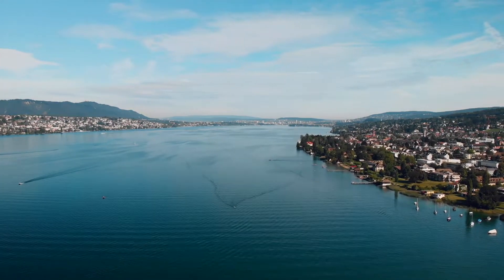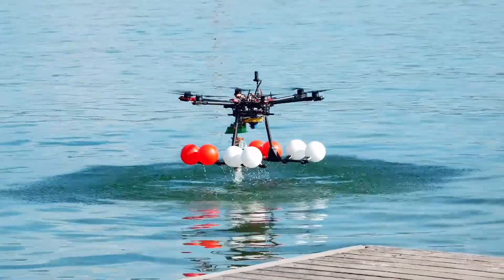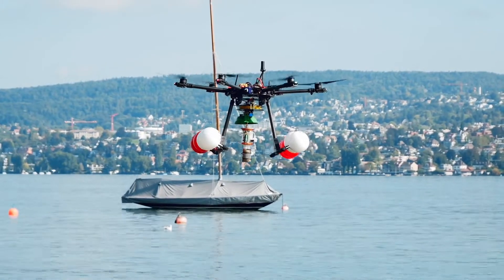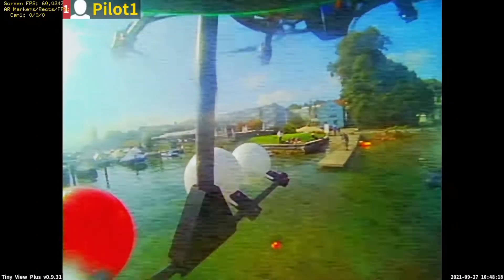The goal was to understand how the drones could be used to get insights into measuring real-world data and microorganisms in a real lake. So it is already happening — the technology is available.